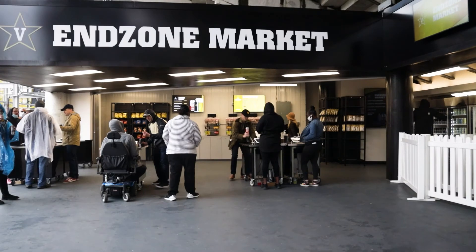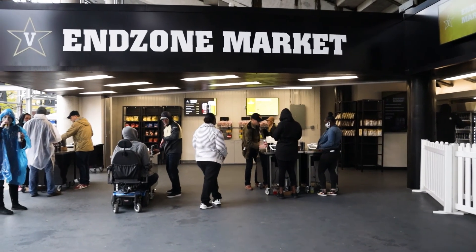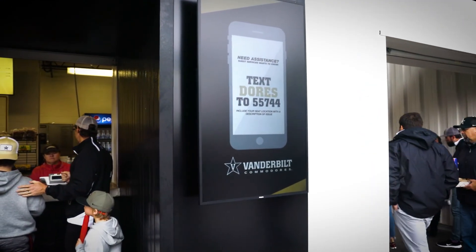I would say that Nutrislice is the gold standard for digital menu displays. It's been a great experience working with the team and I've really not had any experience where I've given the Nutrislice team an issue that they haven't been able to solve. They've been a great partner.